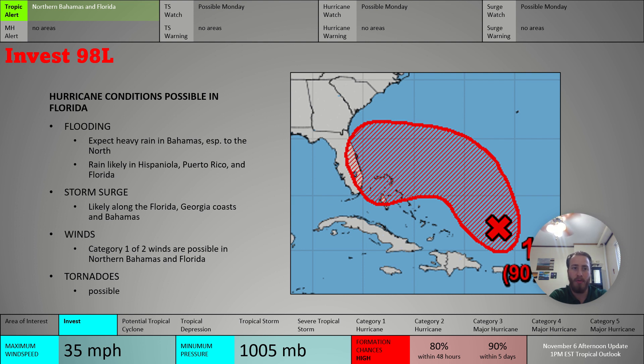A tropical alert is going to be in effect for those northern Bahamas and Florida, especially the main peninsula and even more so on the Atlantic coast where we can see storm surge impacts. Storm surge watches, hurricane watches, and tropical storm watches are all possible beginning Monday, according to the Hurricane Center. They've mentioned that watches will likely be needed by Monday for areas in the Bahamas as well as Florida. All hazards are possible due to 98L — that's flooding, storm surge, wind, and tornadoes.